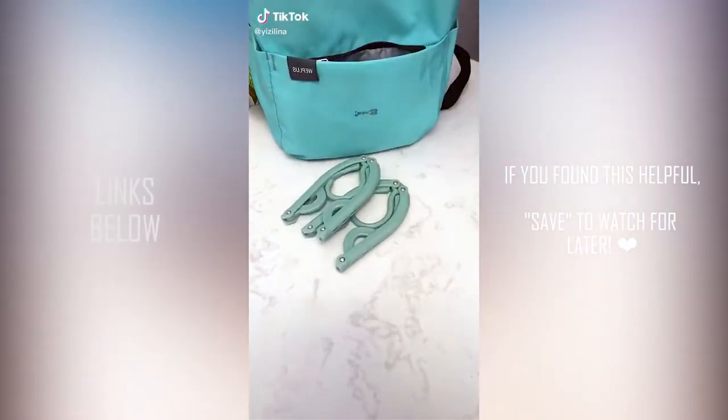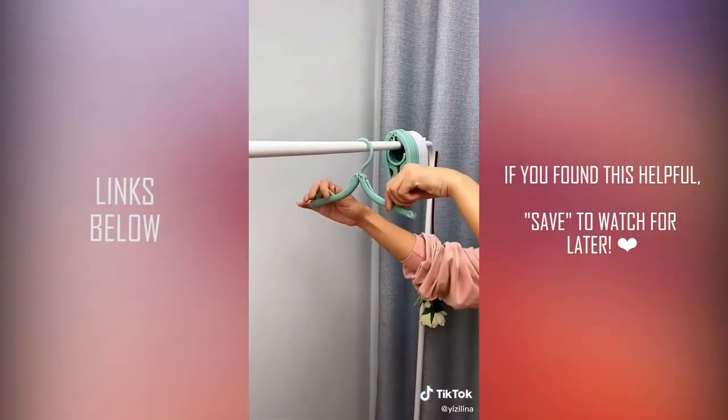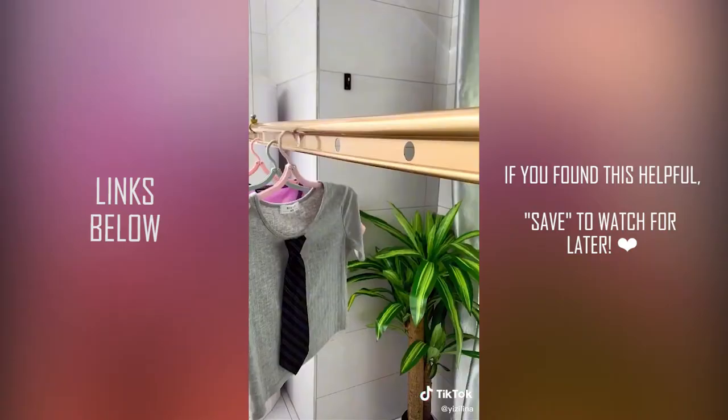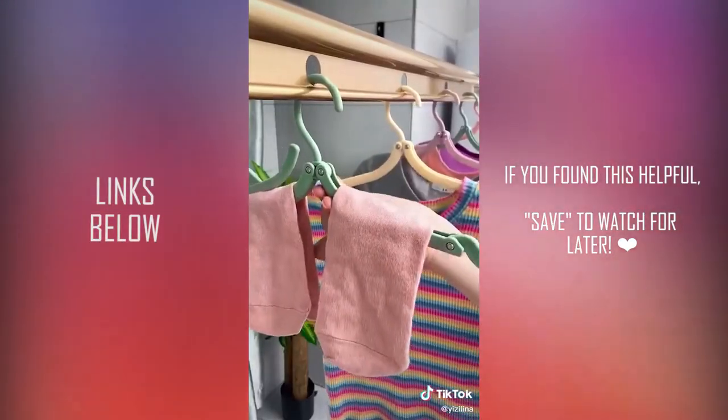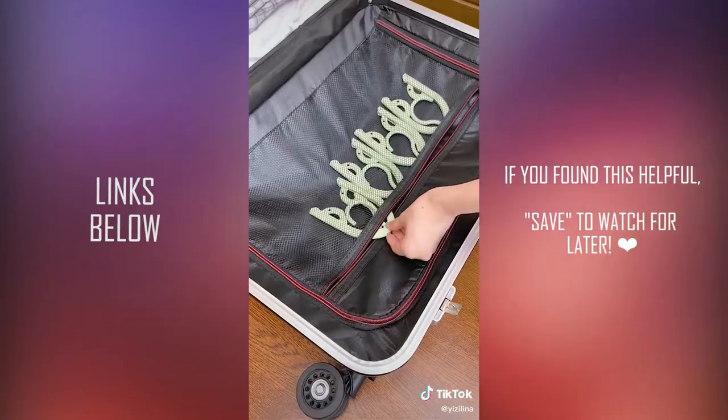These portable folding travel hangers are amazing. They come in a set of six, and when you open them halfway they're perfect for baby clothes, and when you fully open them they're perfect for adult clothing. The hangers have the coolest anti-slip design with a stopper for tank tops when fully opened, or you can place a piece of clothing inside the hanger when half-opened to keep them from falling off throughout the day.